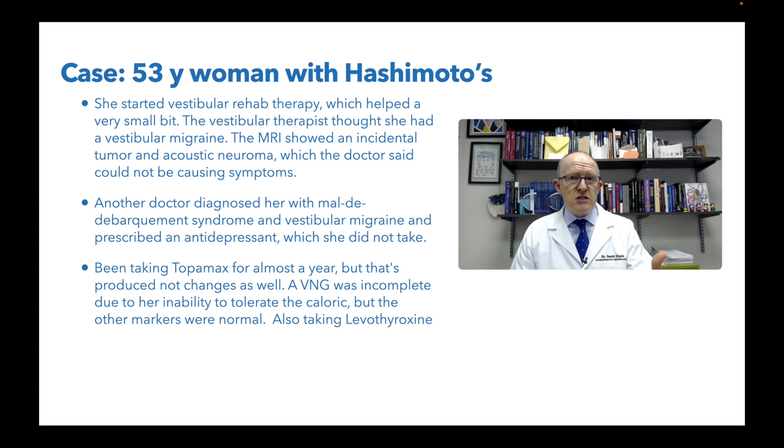She had a VNG — a video nystagmography test — where they put goggles on you and go through a battery of tests. It was incomplete because she couldn't tolerate the caloric testing. The other tests besides the caloric were normal, which doesn't really tell you a lot. A VNG battery looks at spontaneous nystagmus, optokinetic nystagmus, saccades and pursuits — if all that's normal, that doesn't mean she doesn't have a vestibular problem. It just means there's no source that test is looking for. She could still have a metabolic problem.